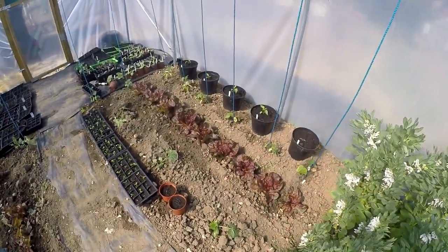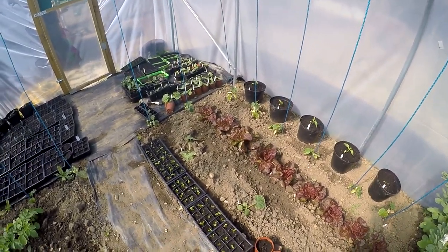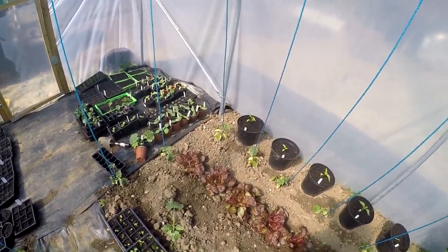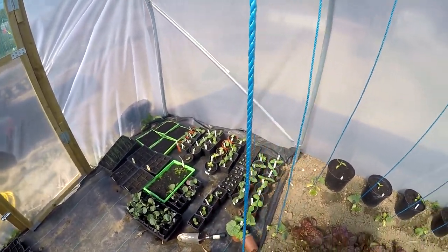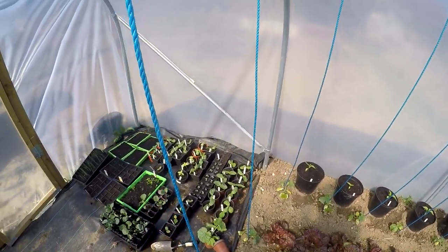We did have some early potatoes in there but they've now been replaced with courgettes. The potatoes have been eaten along with lettuces - little red ones in there - some freshly pricked out celery at the front, some peppers at the back, and various courgette, cauliflower and all sorts of other plants at the end there in trays.